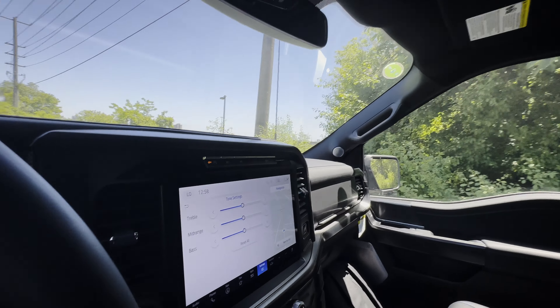The Bang & Olufsen sound system is ridiculously good — the cabin is big so it really fills out. In the Lariat you get an 8-speaker Bang & Olufsen standard, and the upgraded 14-speaker system is a step above. If you appreciate good audio, go with the 502A to get that upgraded system, or do an aftermarket install yourself.